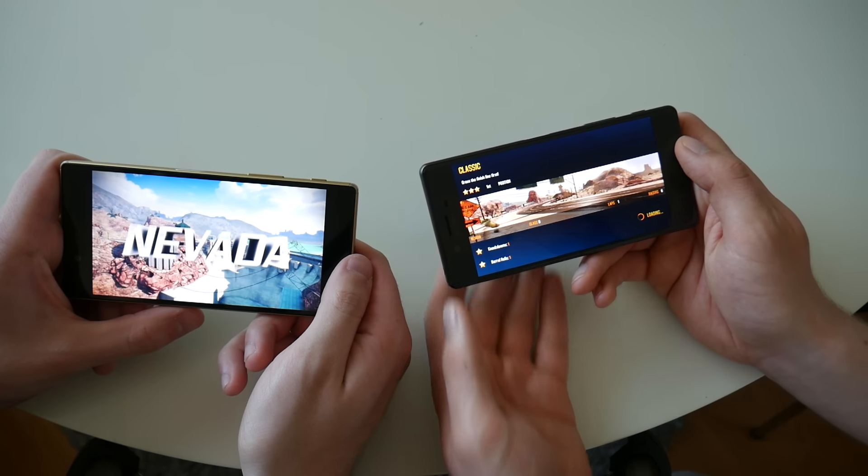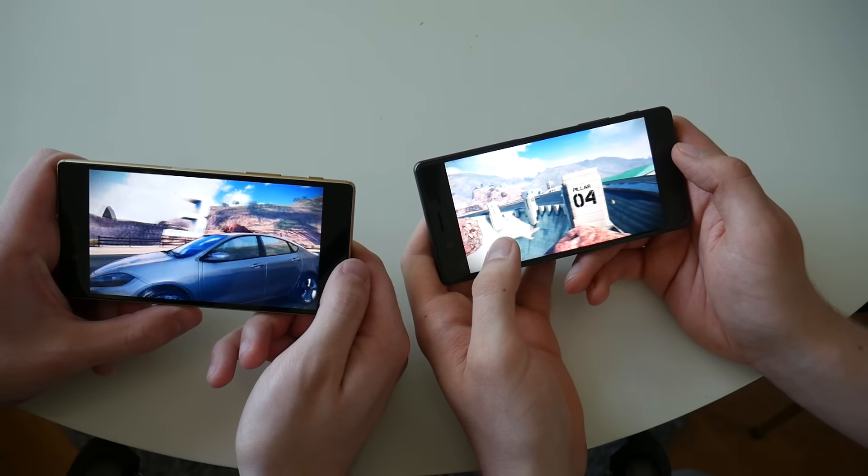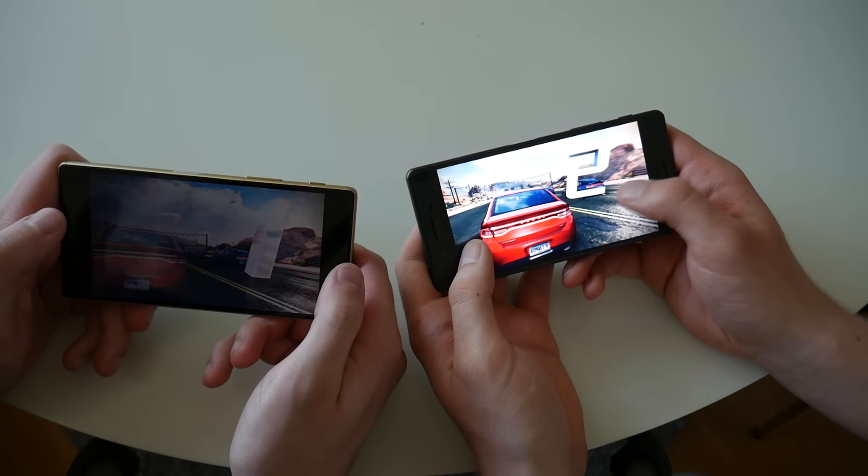The Z5 was a little bit faster, but I clicked a little bit faster too. Maybe mine was like one or two seconds faster.